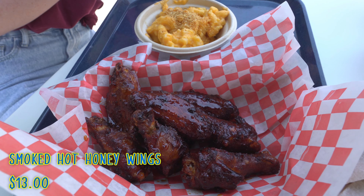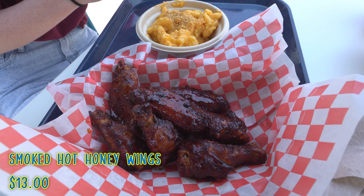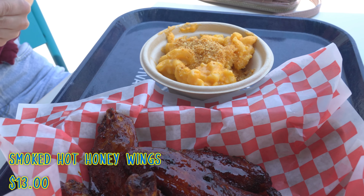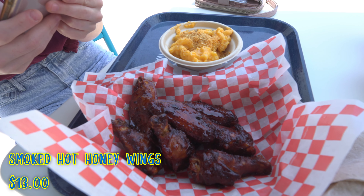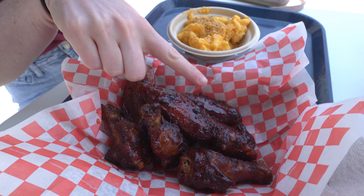These are some pretty good sized wings. They're glazed, looks very nice. For $8, this is a too small of a cup of mac and cheese. I'm a little disappointed on the portion, but the look of it looks yummy. I do wish it was bigger — here's my pinky for reference. I got small hands, so it's a good reference.